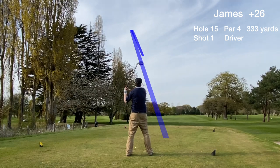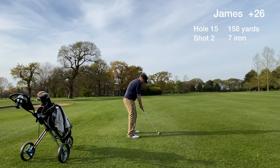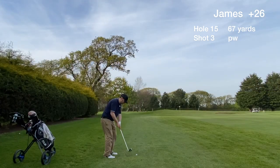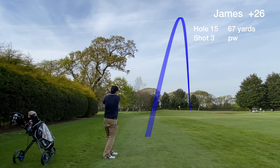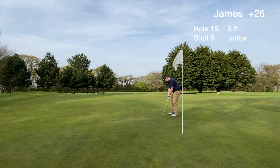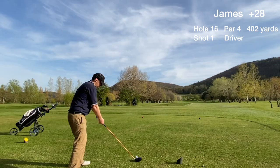Hole 15 is one of the shorter par 4s at Abergelly and we hit a good drive into the fairway. We have a chance to go for the green in two but miss-hit the second shot. We still have a short pitch to the green for the third shot and have a long lag putt for par. That was a tough putt and now we're faced with an 8 footer for bogey. It stopped close and we tap in — that's three putts in a row and a double bogey.